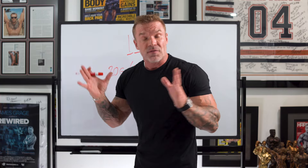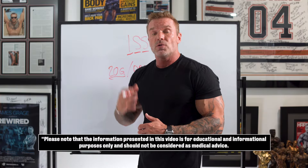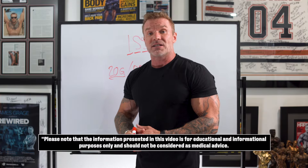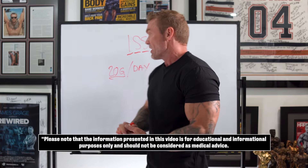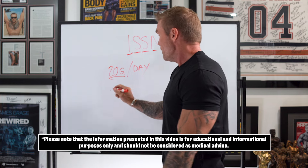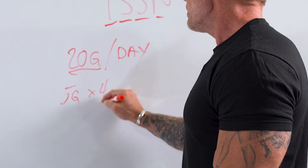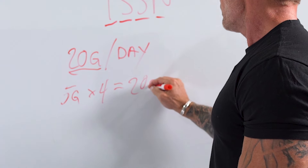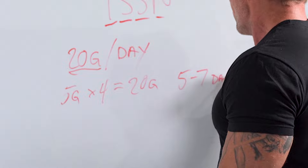Taking 20 grams a day could potentially lead to some water retention initially for the first few days. That is your traditional loading protocol for taking creatine for the first time, or if you took a break and you're starting again to maximize creatine stores. The protocol is taking a five gram serving four times a day, giving you 20 grams, over the course of five to seven days.